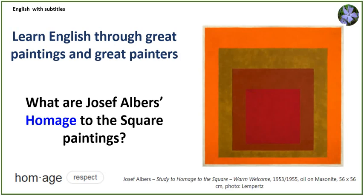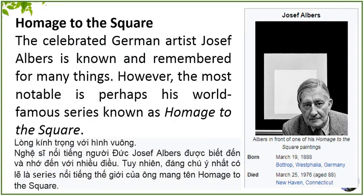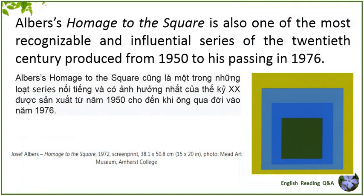What are Joseph Albers' Homage to the Square paintings? HOMAGE TO THE SQUARE. The celebrated German artist Joseph Albers is known and remembered for many things. However, the most notable is perhaps his world-famous series known as HOMAGE TO THE SQUARE. Albers' HOMAGE TO THE SQUARE is also one of the most recognizable and influential series of the 20th century, produced from 1950 to his passing in 1976.